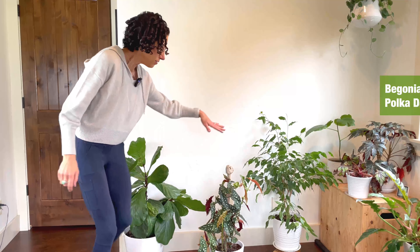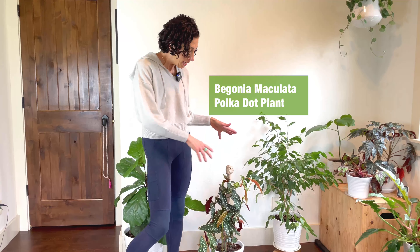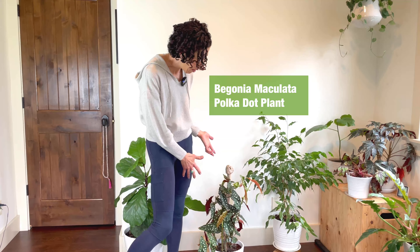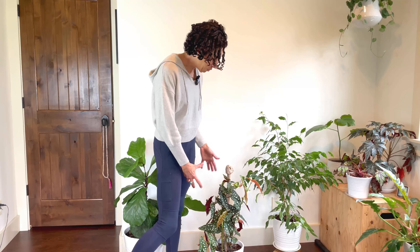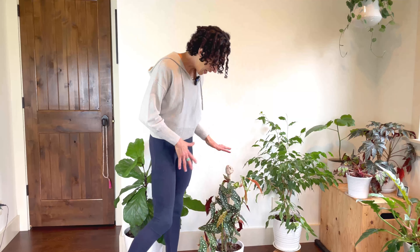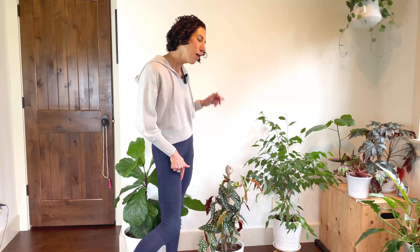This is a Begonia maculata polka dot, and it actually started as three smaller plants that I put together. I've done that with several plants because I tend to like having one bigger plant rather than a grouping of smaller ones. I also gave him something to climb, and he's got a lot of new growth. I'll bring you in closer when I'm done talking about these so you can see the detail.